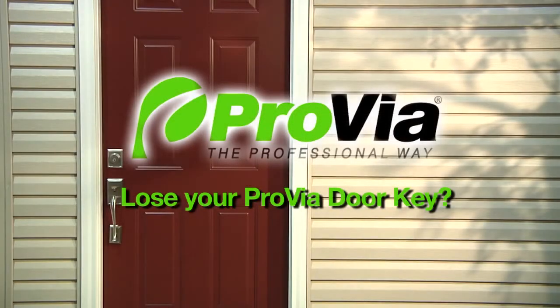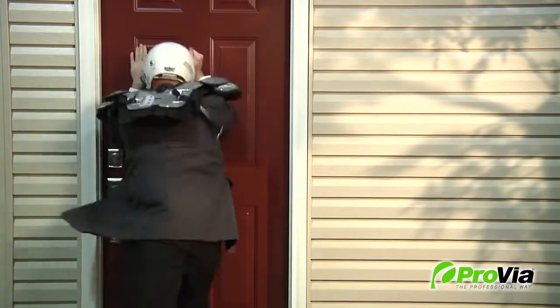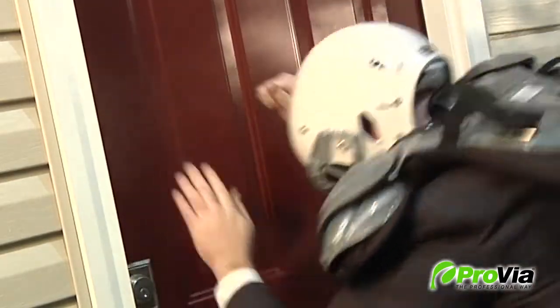If you find yourself locked out of your new Provia Professional Class door, fear not. Even if you haven't had SWAT team commando training, there are lots of good things in the trunk of your car, your garage, or garden shed that might help you get in.